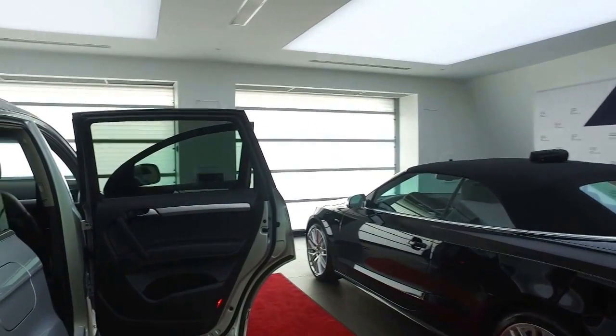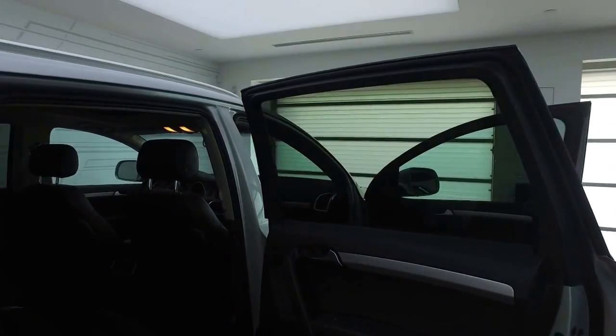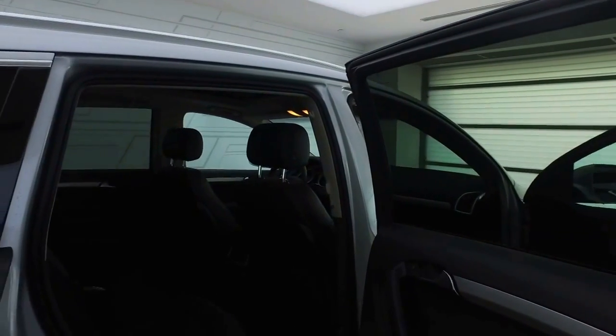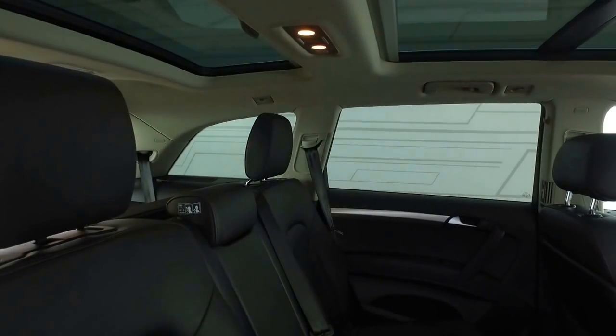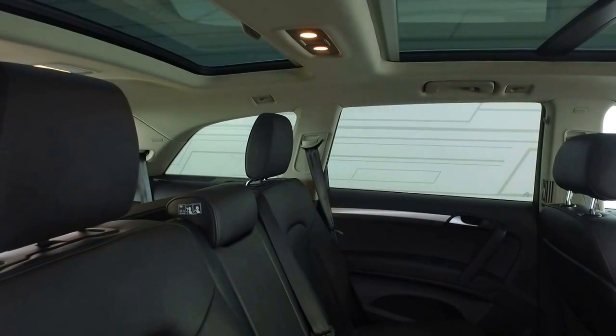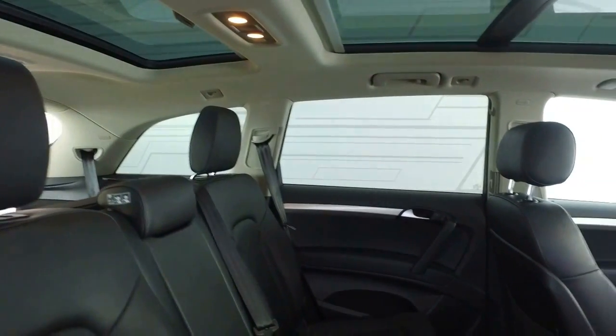As we make our way along the other side of the vehicle, there are no major dents or dings to declare, and very low mileage on this model as well. Soft touch leather in the back of the vehicle — the middle seat section does slide back and forth for extra leg room or extra cargo room. Cup holders will fold down from the center, and we do have heated seats back here as well.